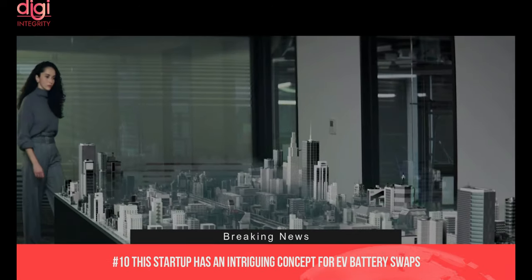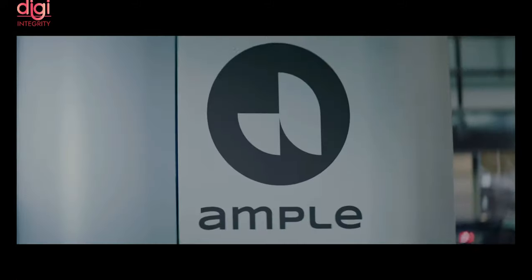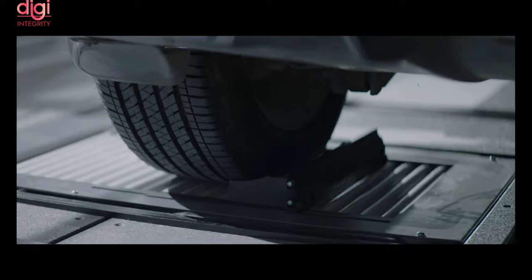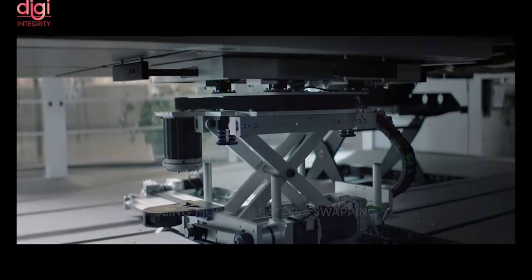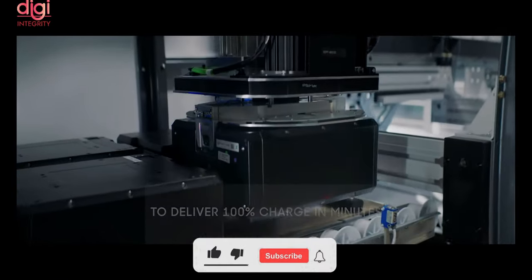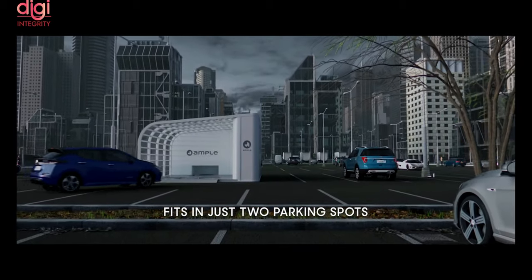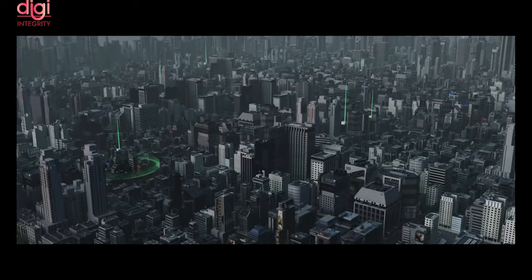A startup called Ampel in San Francisco launched a new electric vehicle battery swapping technology. The company has designed an extremely small footprint for its swapping stations, which only occupy as much ground as a couple of standard parking spaces and do not require much in the way of electrical infrastructure. Instead of building one big location to handle hundreds of cars a day, Ampel's plan is to build numerous small stations that can be deployed quickly. The first five of them are now operational in the Bay Area, serving a fleet of Uber EVs equipped with Ampel's modular battery system.